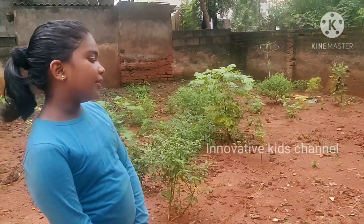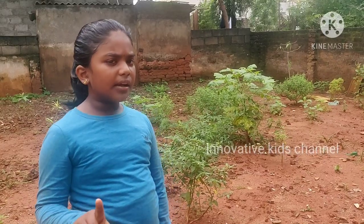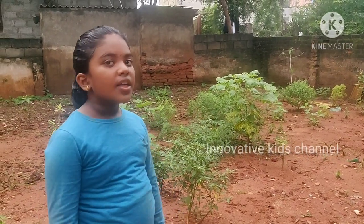Now I am going to show you all the flowers. I am just having one flower. That is the table rose flower.